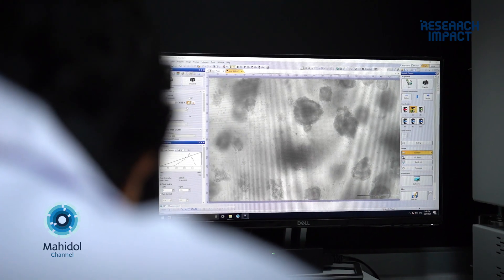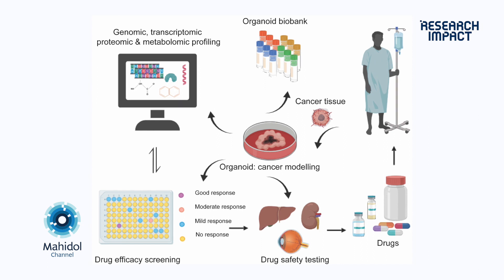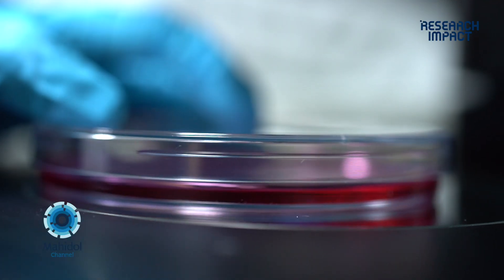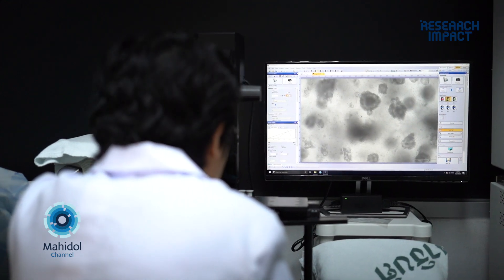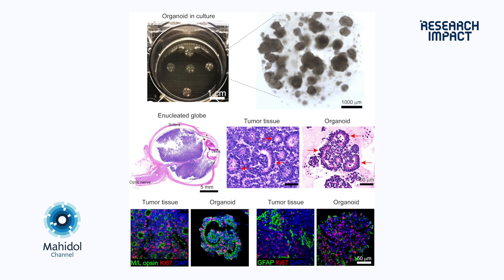We can also use specimens here to develop new cell models called organoids. We have made an organoid from retinoblastoma — a cancer of the retina that occurs only in children, patients who may lose their eye if surgery is involved. We developed the culture medium from scratch, grew them in the lab, and found that they have molecular and histopathological features resembling the original tumor tissue. We can therefore utilize the organoid as a model for searching for new drugs.